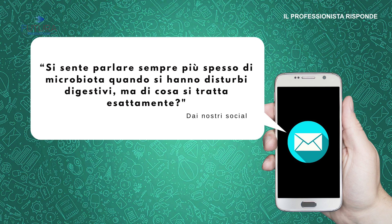Passiamo alla prossima domanda: si parla di microbiota. La domanda arriva dai social: si sente spesso parlare di microbiota in caso di disturbi digestivi, ma di cosa si tratta esattamente? Abbiamo fatto da pochissimo un consensus con 20 medici da tutta Italia, e ci siamo resi conto che tutta la letteratura scientifica sul microbiota è stata scritta negli ultimi 8-10 anni, con il 50% prodotto negli ultimi 4 anni. Lo stiamo davvero studiando solo adesso.